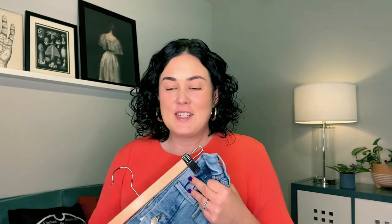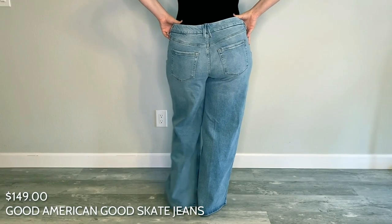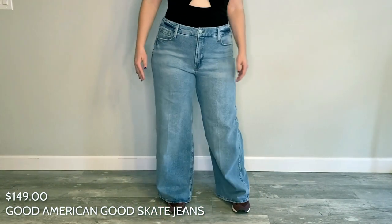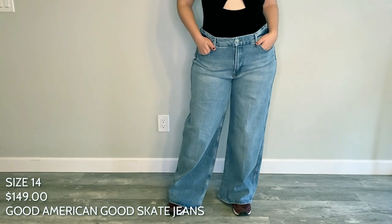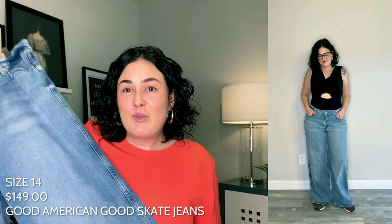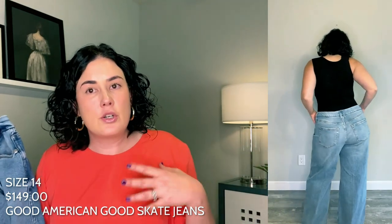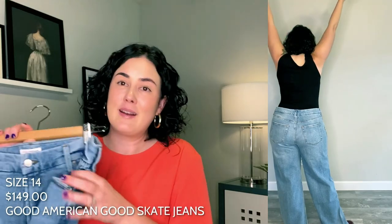One of the most surprising finds during my search were the Good American Good Skate jeans, which retail for $149. They are a 34-inch inseam — long and baggy — and I do wear my typical size 14 in these. They are very nostalgic because they are a baggy light wash denim, which really evokes those skater vibes from the 90s. I don't usually go for a baggy style with a curvy frame, but I think these are really cute. If you've been afraid of baggy jeans, give it a whirl.